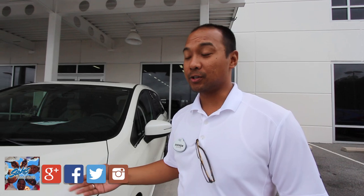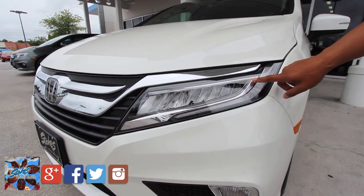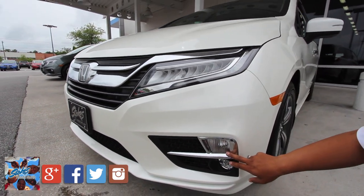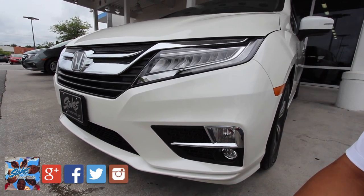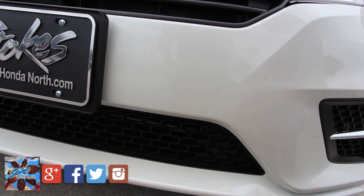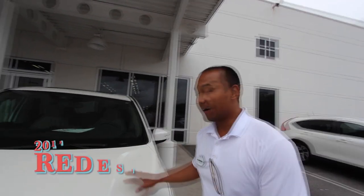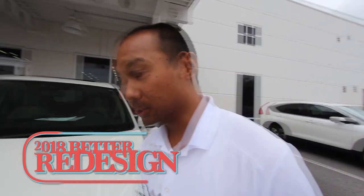The Elite has a lot of new features. As you can tell, you have the LED headlights, daytime running lights, and fog lights as well. Right here is a front sensor to let you know if you're about to hit something. Also underneath you have the active air shutter guard, which helps cool the engine and also helps with the aerodynamics of the vehicle. The aerodynamics and ergonomics of the vehicle are better redesigned.